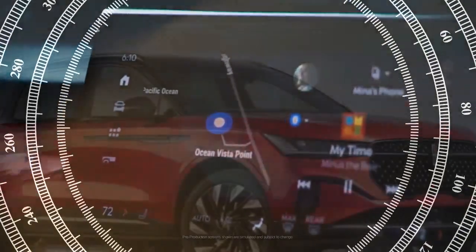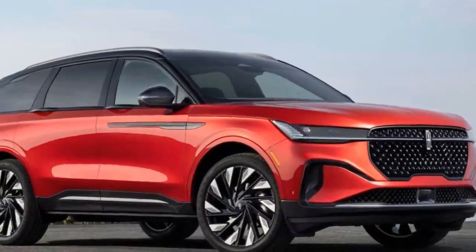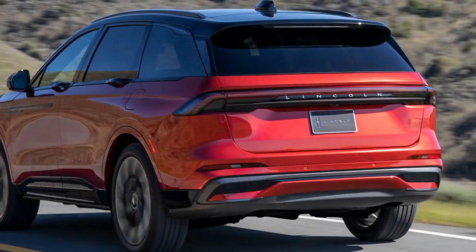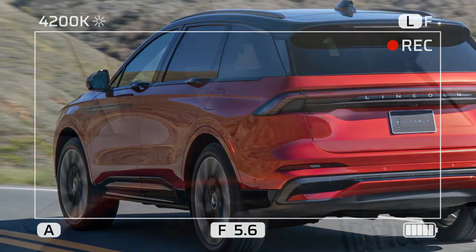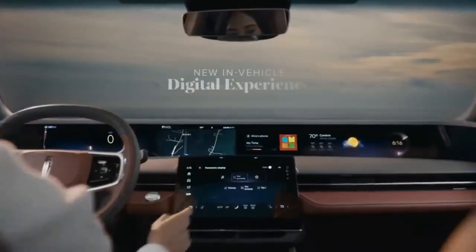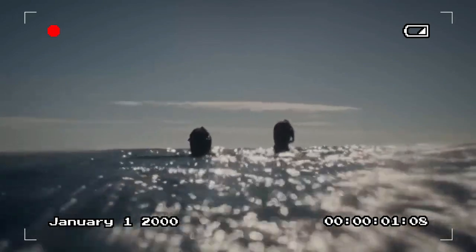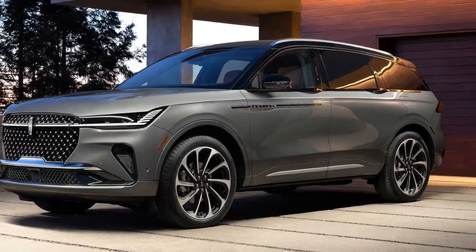Some interior elements even surpass the quality found in the more expensive 3-row Aviator. Soft-touch materials cover most plastics, ensuring a premium feel throughout the cabin. The 48.0-inch screen is part of a larger, sweeping wall that wraps around the dash and extends to the door panels. The low and flat dashboard gives the impression of sitting at a dining table. Initially it might be startling, but the displays blend in seamlessly and are less distracting than traditional infotainment setups.